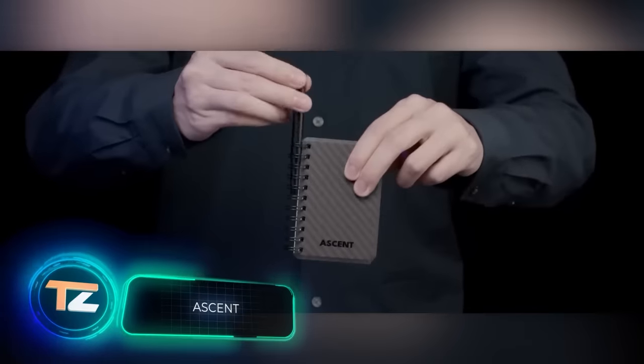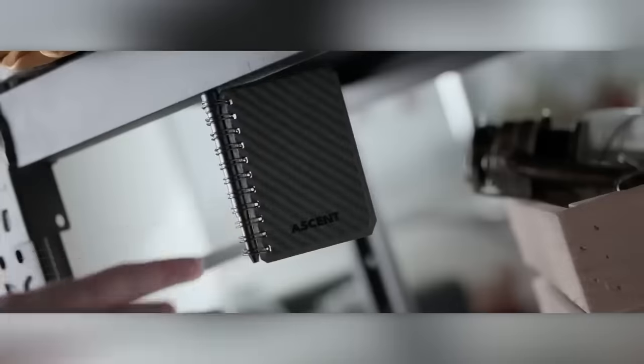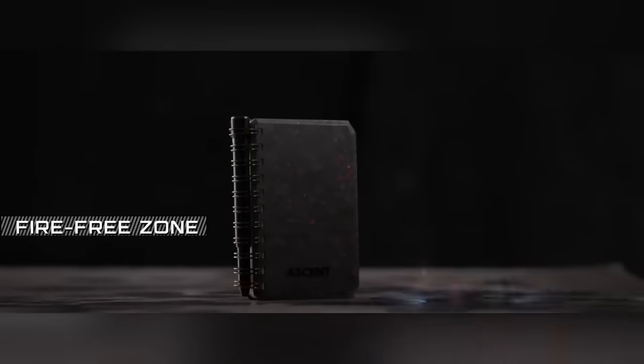Carbon fiber, calcium carbonate, HDPE, and NASA approval — we're not talking about the next piece of space technology, but rather about a notebook. It's resistant to fire, water, dirt, fats, and oils, and it's ready for any adventure.